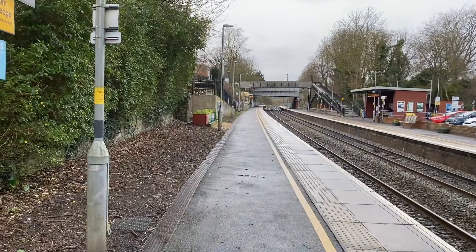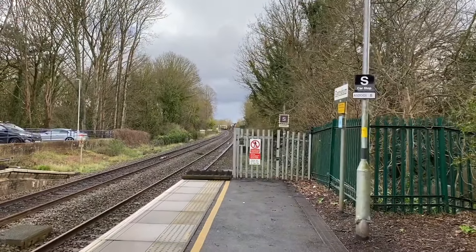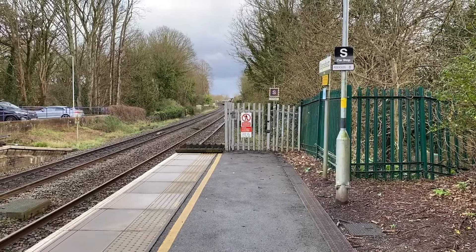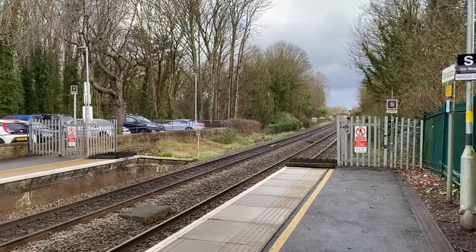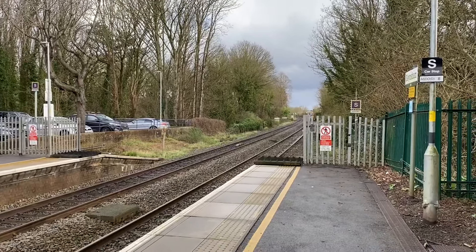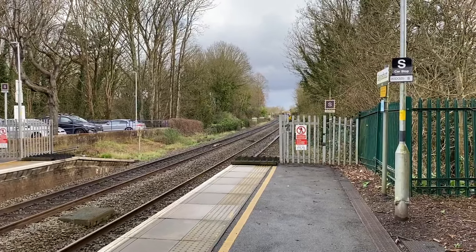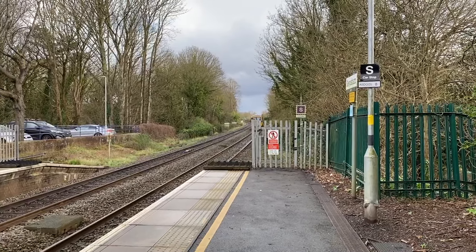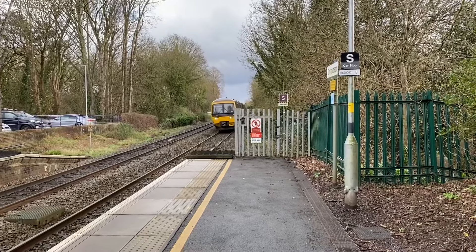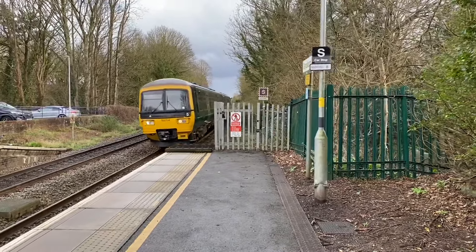Coming in now is a Great Western Railway service — I think from Salisbury to Bristol Temple Meads. Actually I remember now — yeah, Bristol Temple Meads. 165 134.